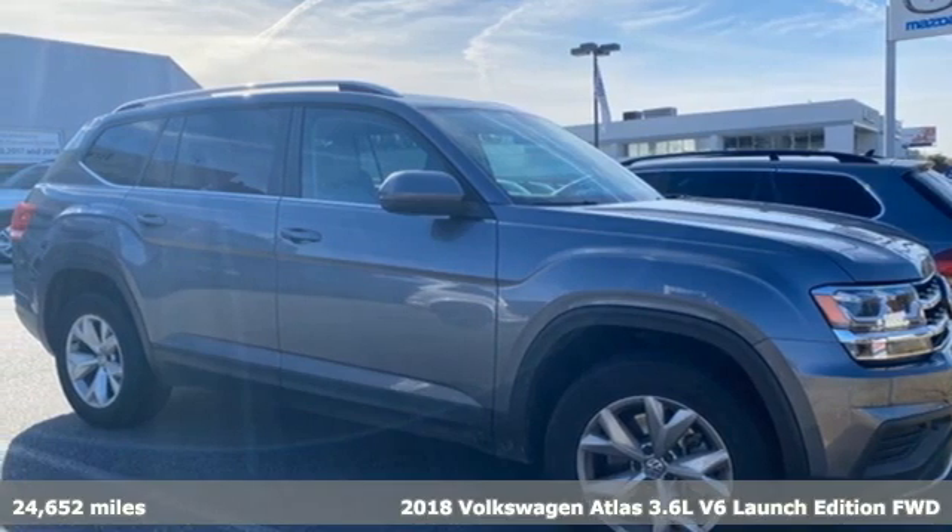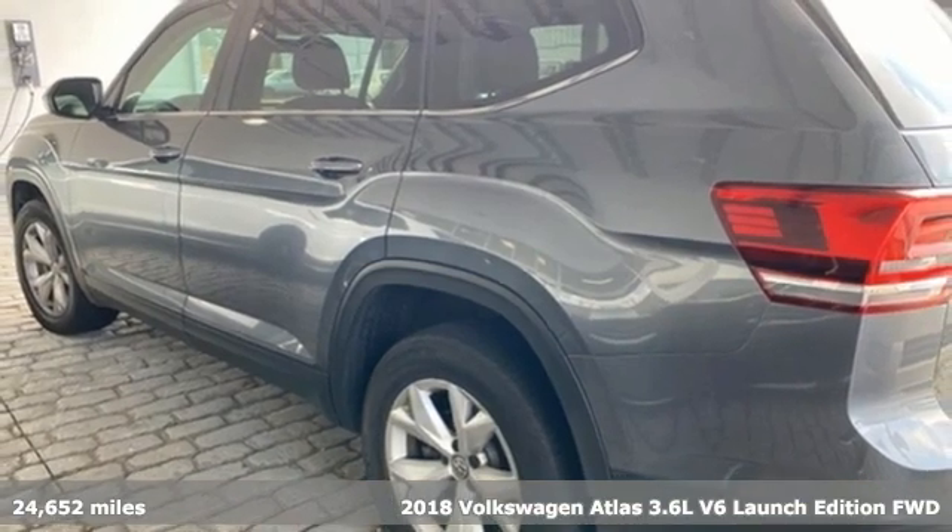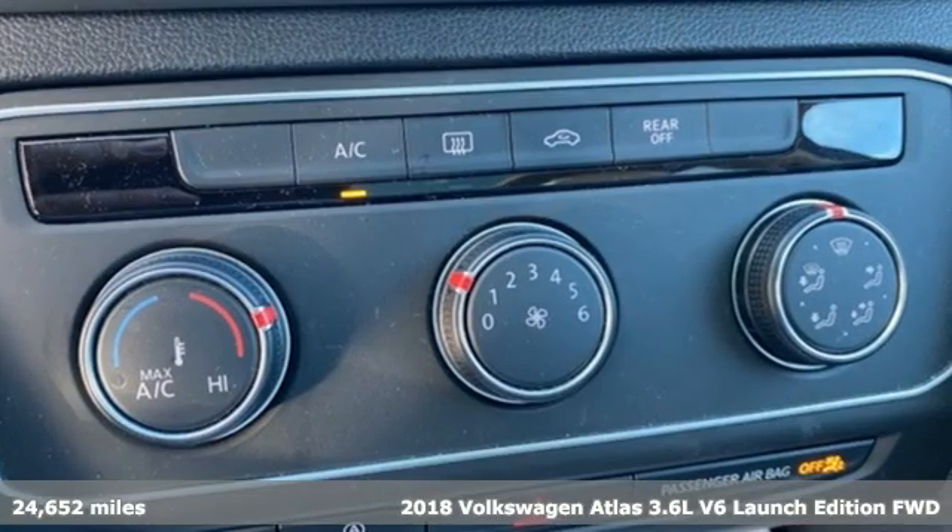Here's a 2018 Volkswagen Atlas. Volkswagen, where safety and performance come standard. It comes with the features you need and, better yet, want.